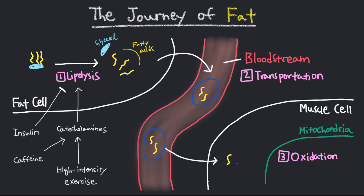Finally, when the fatty acids enter the muscle cell, they must be transported into the mitochondria and oxidized, or react with oxygen, to generate ATP. This process depends on a steady supply of oxygen, which can be triggered by low to moderate intensity aerobic exercise. When the exercise intensity becomes too high, the body will start to prefer the use of glucose for fuel.